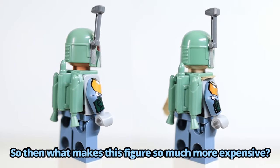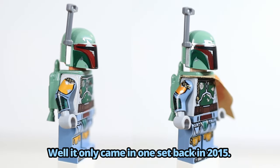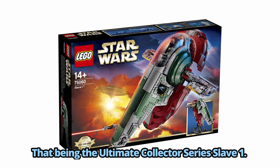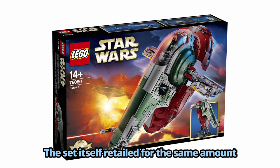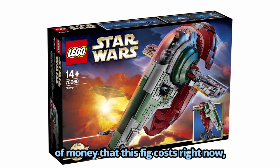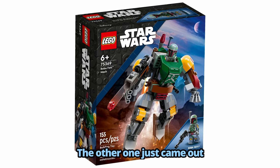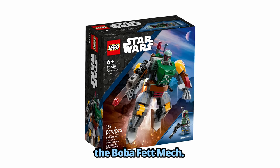So then what makes this figure so much more expensive? Well, it only came in one set back in 2015, that being the Ultimate Collector Series Slave I. The set itself retailed for the same amount of money that this fig costs right now — $200. The other one just came out in a $16 set, the Boba Fett mech.